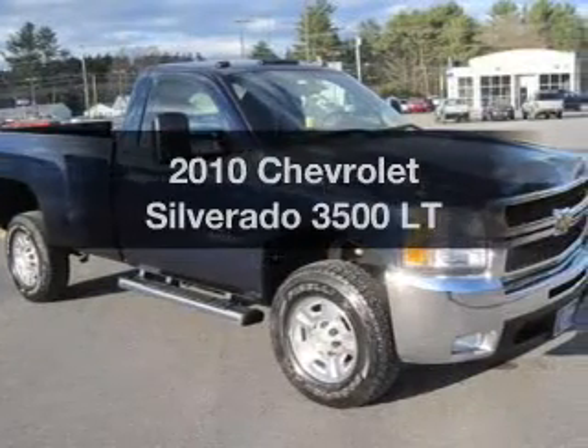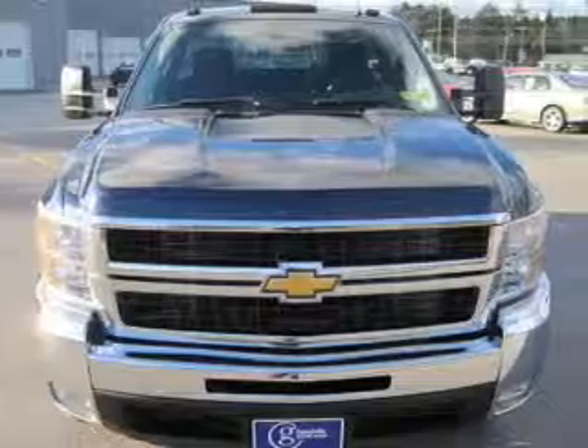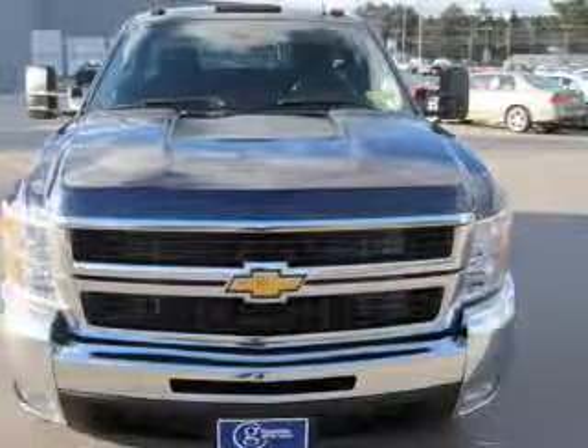Imagine yourself in this 2010 Chevrolet Silverado 3500. If you're looking for an automobile with great attributes, look no further.